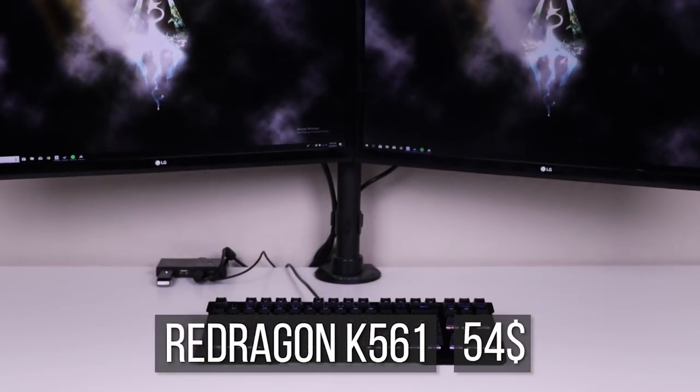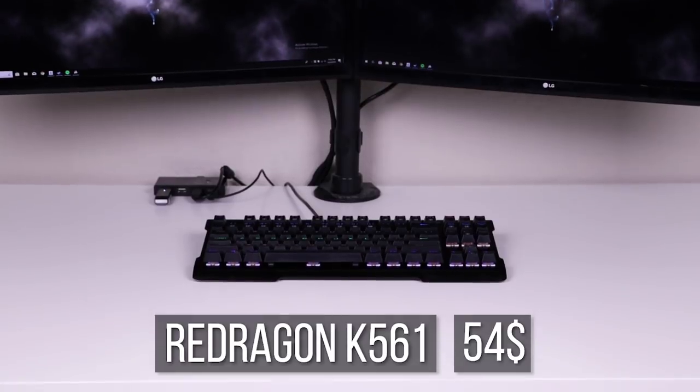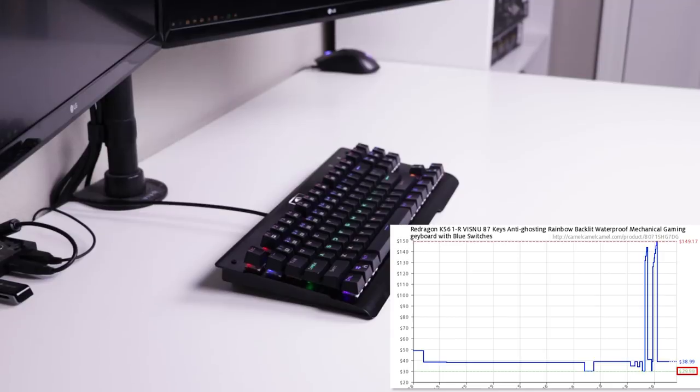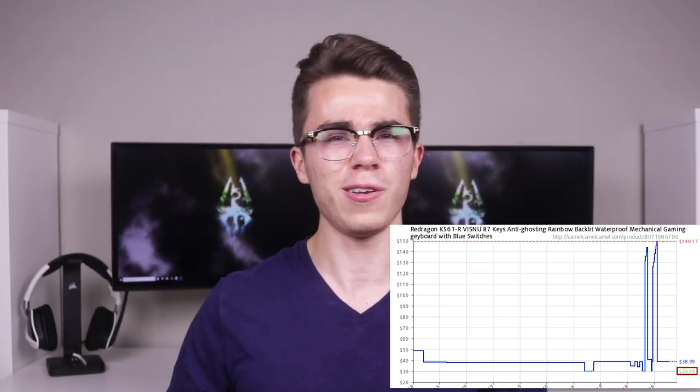Taking up the runner-up position at number two is the Red Dragon K561. To put it simply, I can't really believe this keyboard is $39 — it's actually kind of crazy. On sale, this keyboard usually goes for $30, which is incredible.